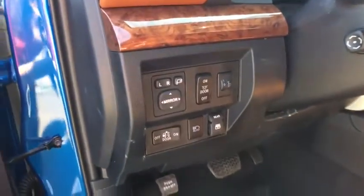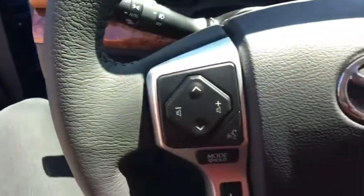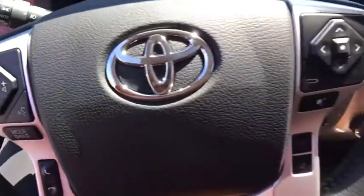Electronic stability control, heated front seat, security system, power windows, rear window defroster, panic alarm, tachometer, brake assist.